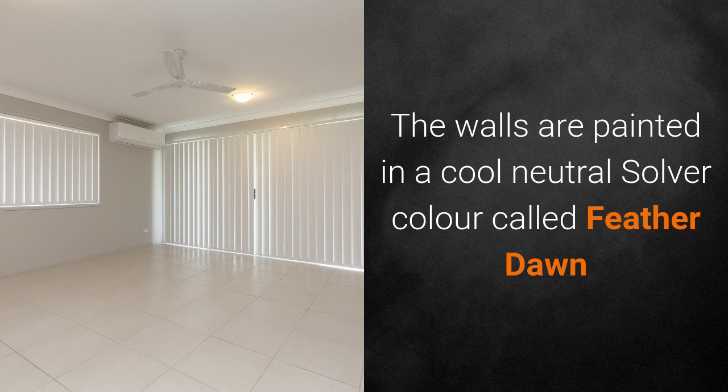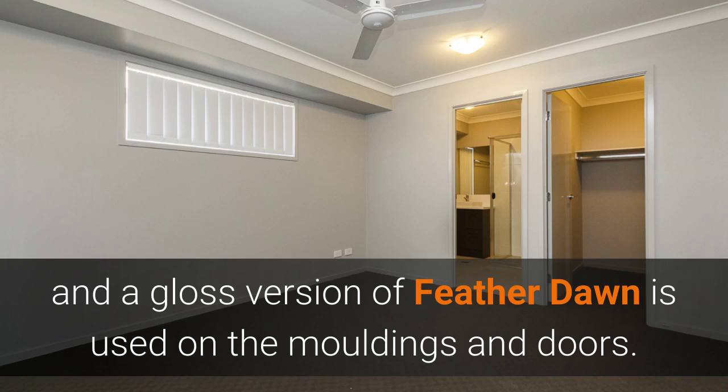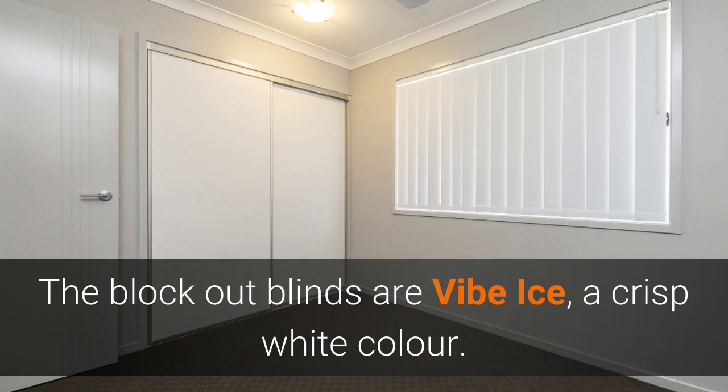The walls are painted in the cool neutral colour called Feather Dawn, and a gloss version of Feather Dawn is used on the mouldings and doors. The block-out vertical blinds are Vibe Ice, a crisp white colour.